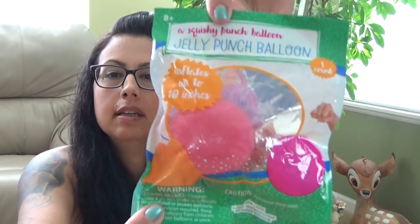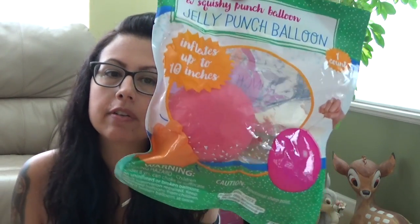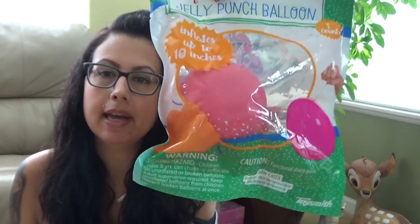I got her a squishy punch balloon — a jelly punch balloon. This inflates up to 10 inches when you open it and punch it around.